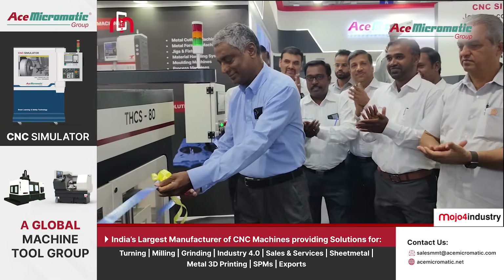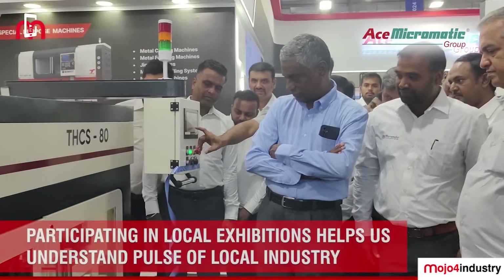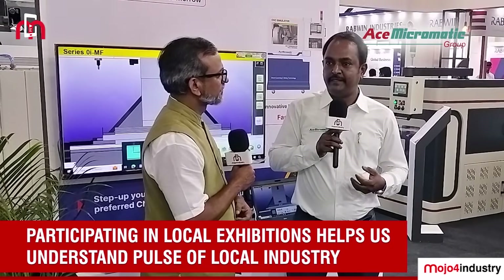At bigger exhibitions, we can reach pan-India customers and get exposure to a lot of new technologies. But when we participate in a local exhibition, we can engage with local customers and understand the pulse — what is the need for the industry — and showcase accordingly.